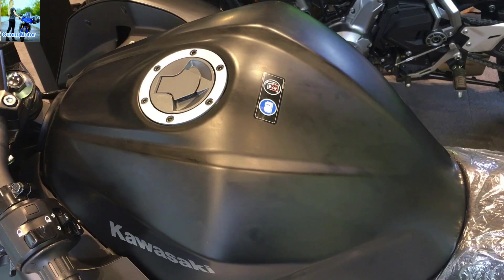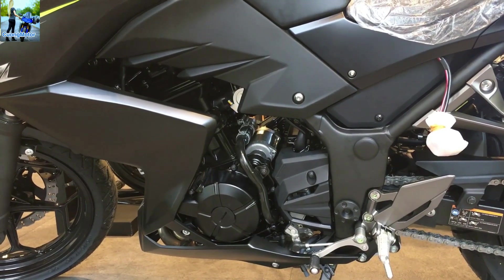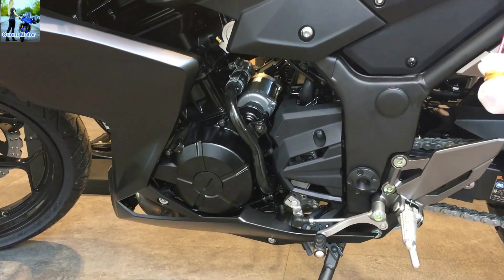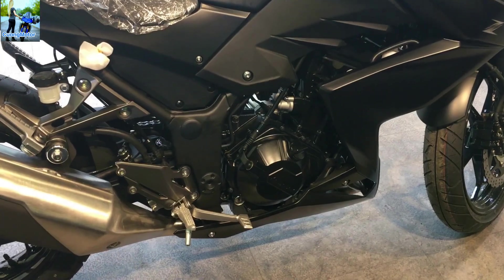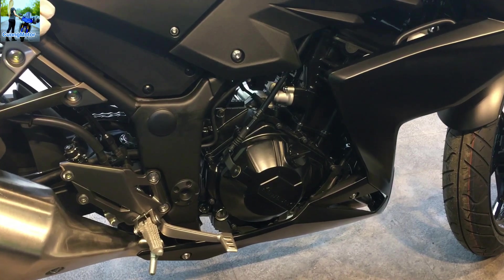Sức mạnh của Kawasaki Z300 2018 đến từ khối động cơ 2 xi-lanh song song DOHC với dung tích 296 phân khối được làm mát bằng chất lỏng. Sản sinh công suất đầu ra tối đa là 39 mã lực tại 11.000 vòng/phút và mô-men xoắn cực đại là 27Nm tại 10.000 vòng/phút, kết hợp cùng hộp số 6 cấp.